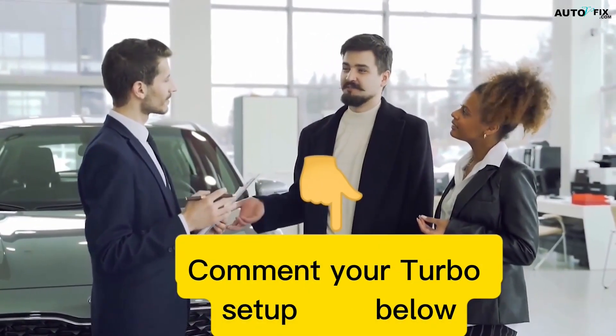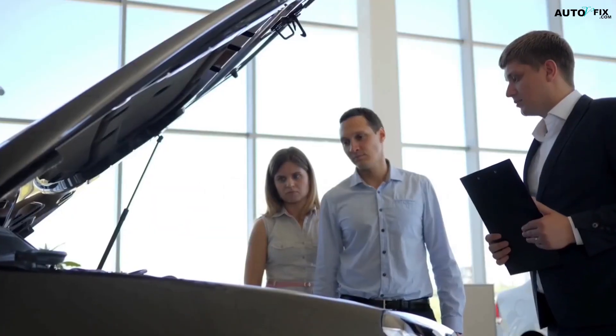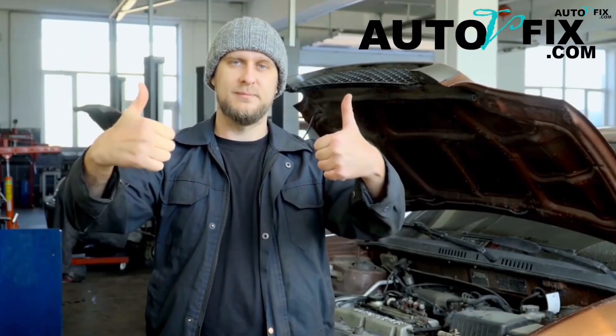If this helped you understand the difference between a wastegate and a blow-off valve, drop a comment and let me know what kind of turbo setup you're running. And if you haven't subscribed yet, go ahead and hit that button. We've got more real-world turbo tuning, DIY repairs, and performance breakdowns on the way. Thanks for watching AutoVFix, and I'll see you in the next one.